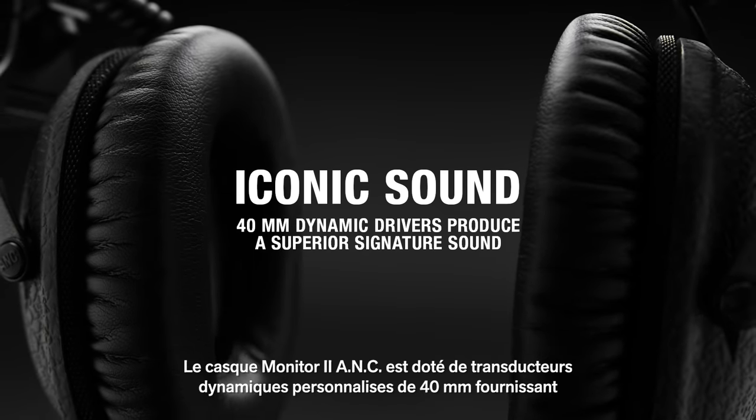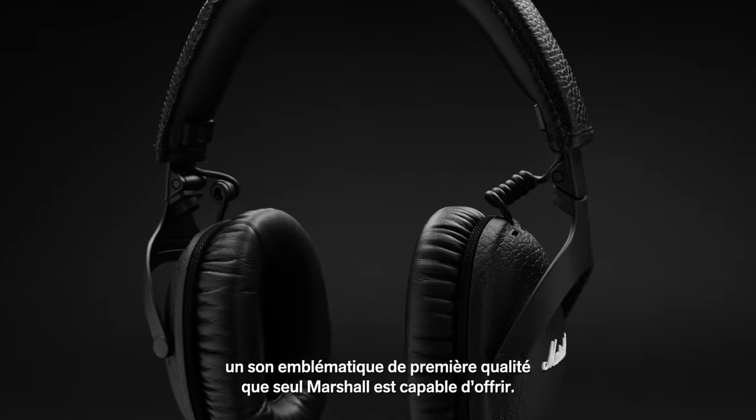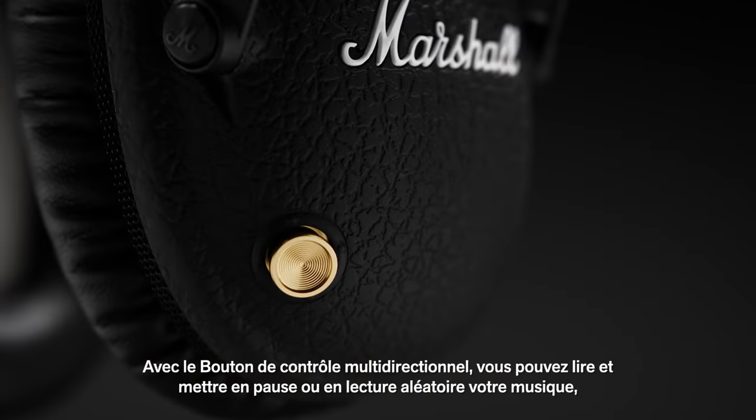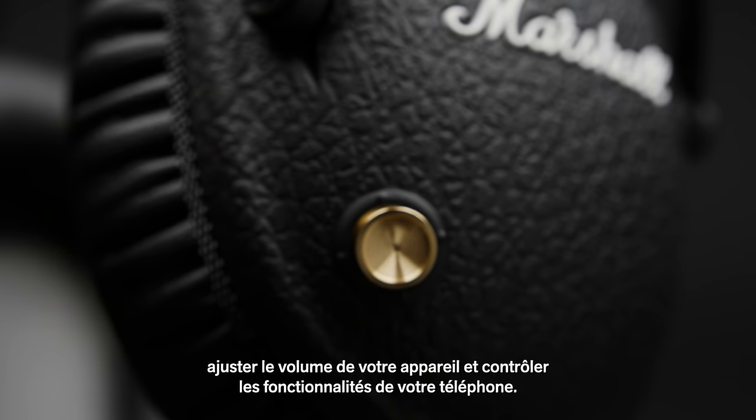Monitor 2 ANC headphones feature custom-tuned 40mm dynamic drivers that produce a superior signature sound only Marshall can deliver. With the multi-directional control knob you can play, pause and shuffle your music, adjust the volume of your device and control phone functionality.